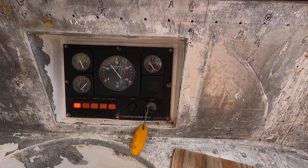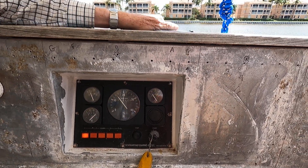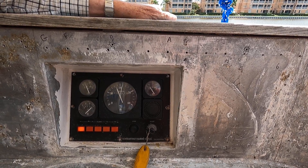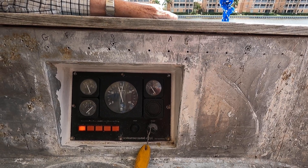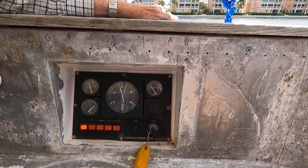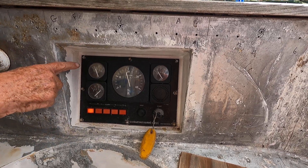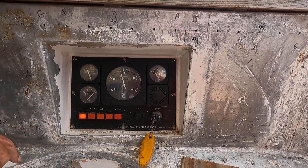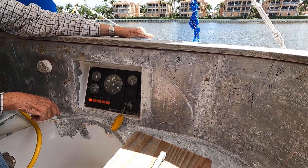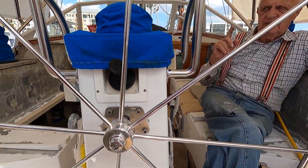Yeah, I got it. It's going to be good — it's climbing, it's climbing. Very nice.